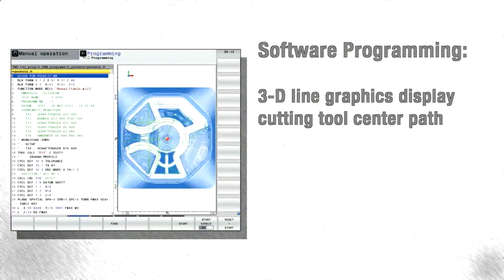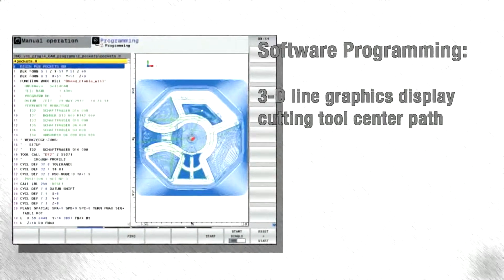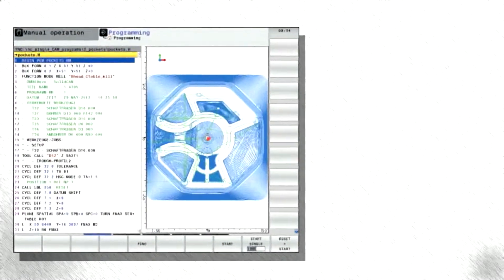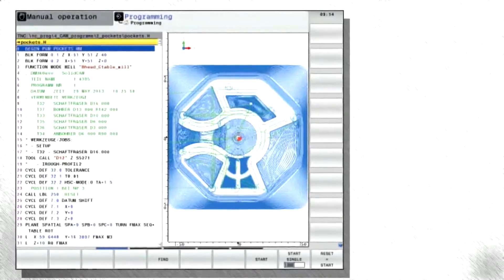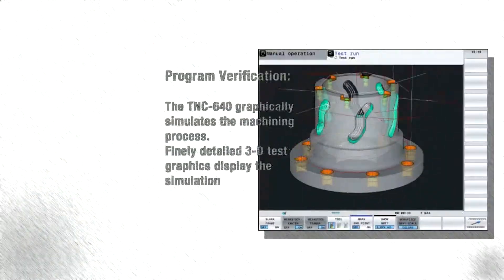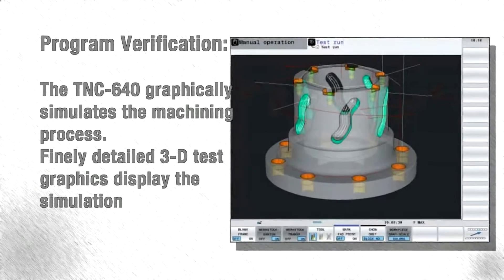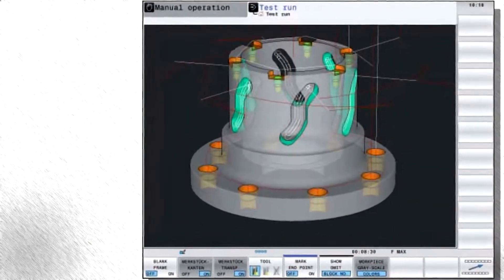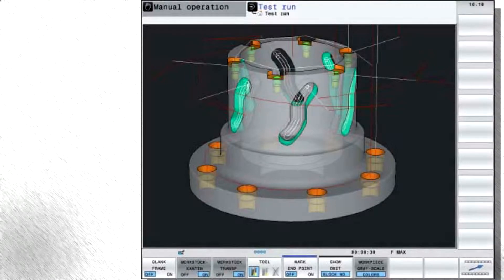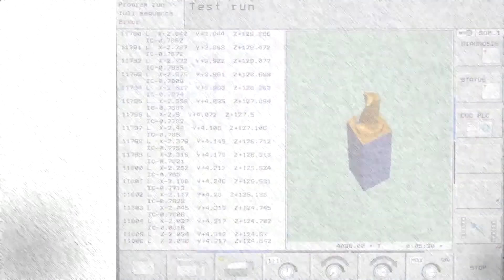Powerful 3D graphics software displays the programmed image using line graphics to detail the tool center path in three dimensions, or, if necessary, using the zoom function to view the finest details. The program verification feature aids in operation safety and scrap elimination by graphically simulating the machining process before running a program. The all-new, finely detailed 3D test graphics can display the simulation in a plan view, showing different shades of depth.